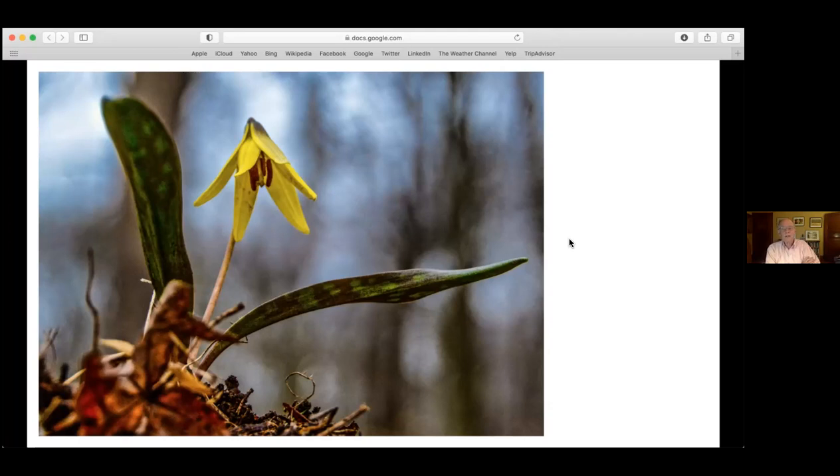Trout lily is pollinated by insects, but bees tend to gather so much pollen from one flower that they fly straight back to their hive rather than spreading it around. That may explain why you can get 40 or 50 plants and only have one or two in flower. I lived in Hopewell Borough for 30 years with trout lily in my yard, and it wasn't until the spring I moved to Lambertville that one finally flowered.